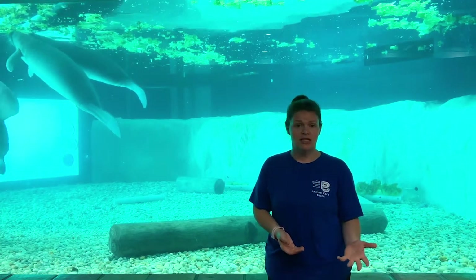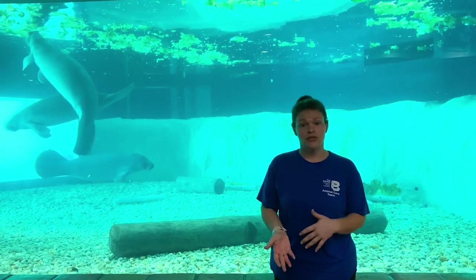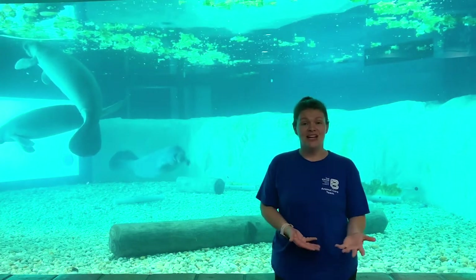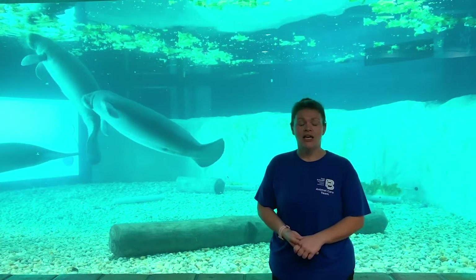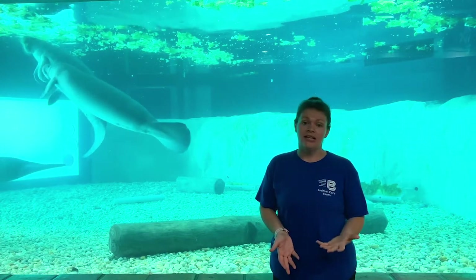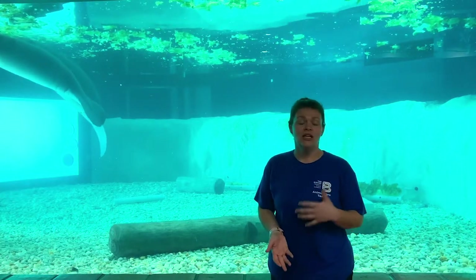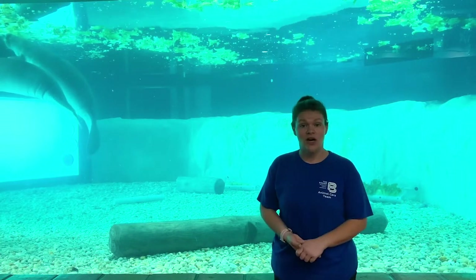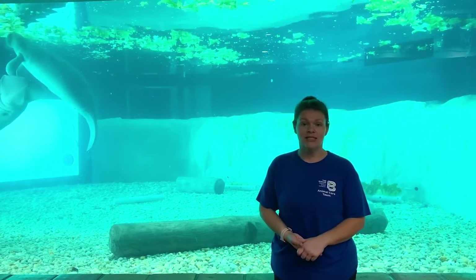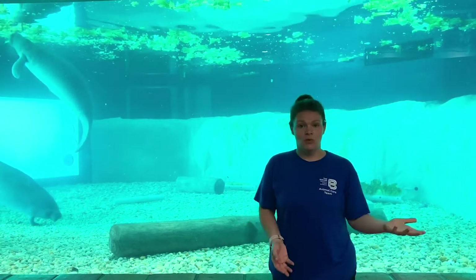Watercraft collision is the number one cause of manatee mortality every year. It's always very important when we're out on waterways — especially now when more people are getting out on boats — to be vigilant, obey manatee speed zones, and look out for them. Wearing polarized sunglasses helps a lot to eliminate glare off the water so you can see them more easily, and having a spotter will help so if there's a manatee in the area someone can let you know to slow down.